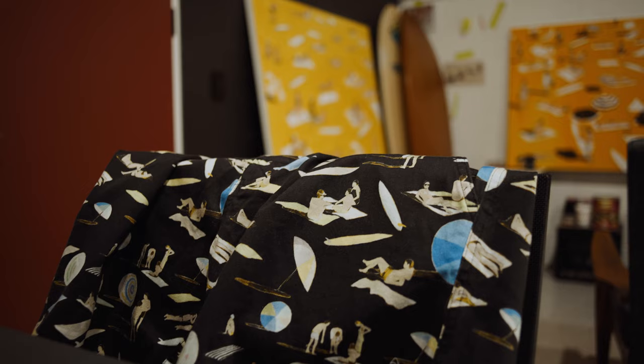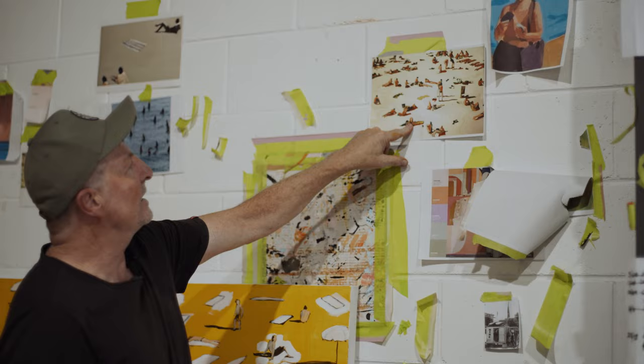My work isn't just seen in a gallery these days. My work's seen in fashion. It's seen on boards, towels, shirts, boardies. And I like the fact that my work can be seen in those instances.